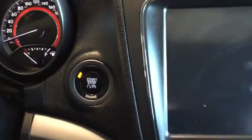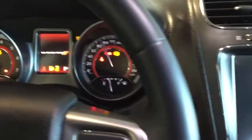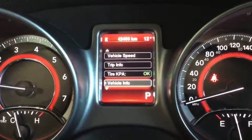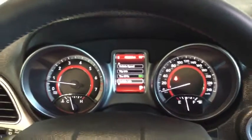Your SUV does come equipped with a push start, so simply put on the brake and press that button to start it up. Taking a look at your kilometers now, we have 42,403 kilometers, with that really great red ambient lighting.